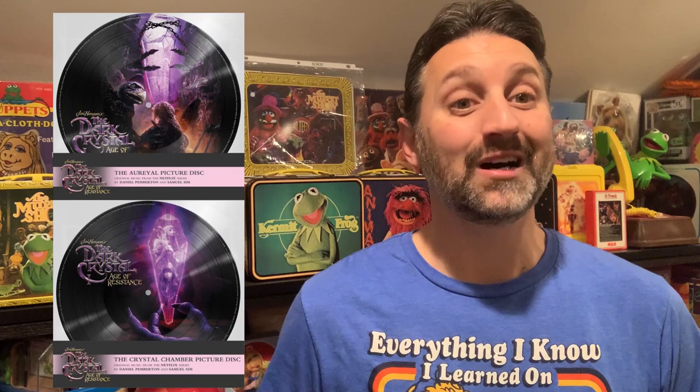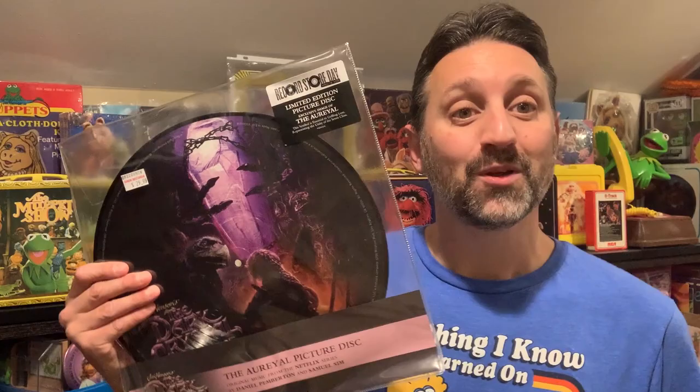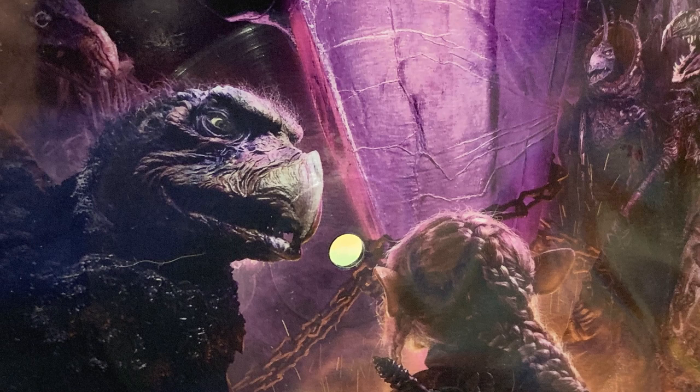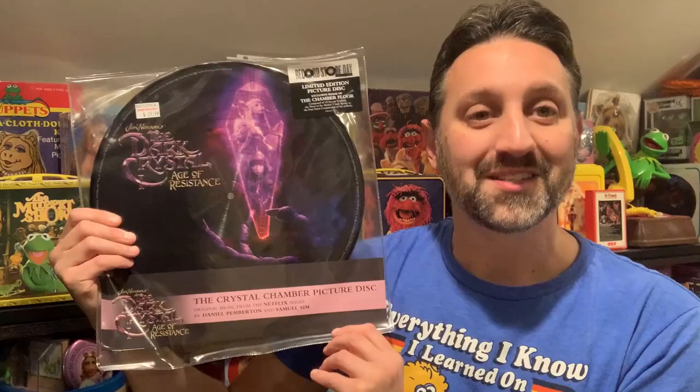Speaking of records, these are the Dark Crystal Age of Resistance picture discs. These were Record Store Day exclusives. First up was the Ariel picture disc — leave a comment down below and correct me on my pronunciation. This one features a Chamberlain and I believe Brea on the front. There are also a few other characters visible in the background including the scientist and the emperor. The symbol on the back is essential to Gelfling lore, representing the unity of the seven clans.